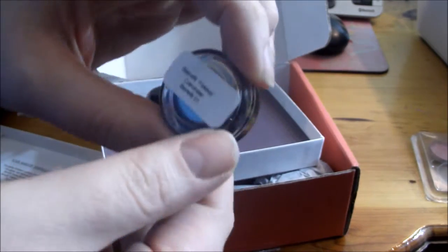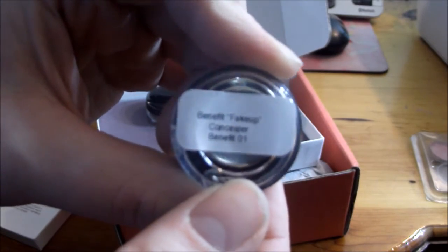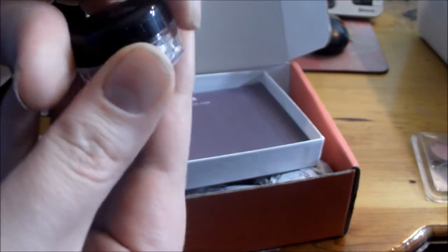And this little container is the Benefit Fake Up Concealer in shade 01. Of course I had to get the lightest shade.